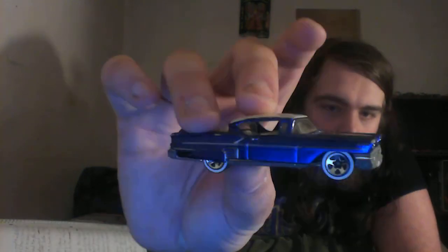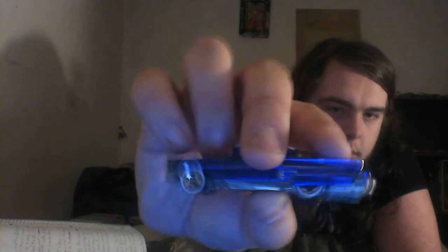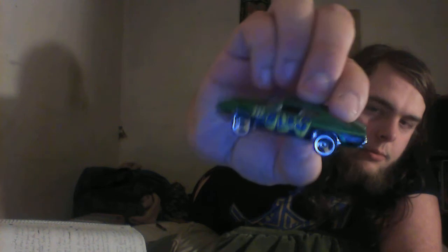First of all, we have this 2007 '58 Impala made for the Hot Wheels Classic Series in a dark Spectraflame blue, which makes it pretty awesome in my opinion. Up next we have this 2000 Oldsmobile 442 W30 original — this first casting was a replica of a chase scene from the movie Demolition Man.